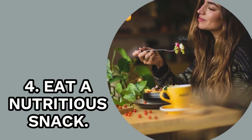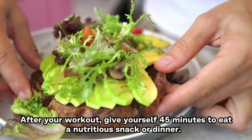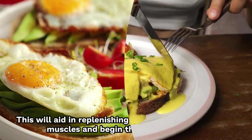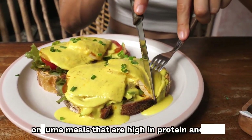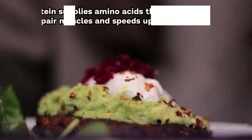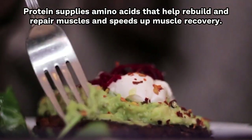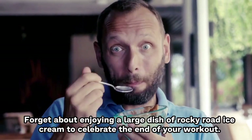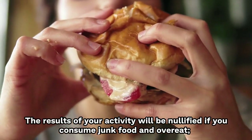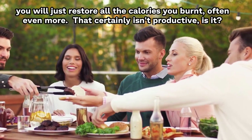4. Eat a Nutritious Snack. After your workout, give yourself 45 minutes to eat a nutritious snack or meal. This will aid in replenishing the energy reserves in the muscles and begin the healing process. Consume meals that are high in protein and carbohydrates. Glycogen levels are restored by carbs, allowing you to replenish your energy. Protein supplies amino acids that help rebuild and repair muscles and speeds up muscle recovery. Avoid junk food and overeating — you will just restore all the calories you burned, often even more.